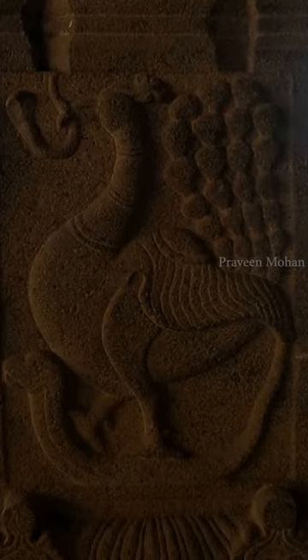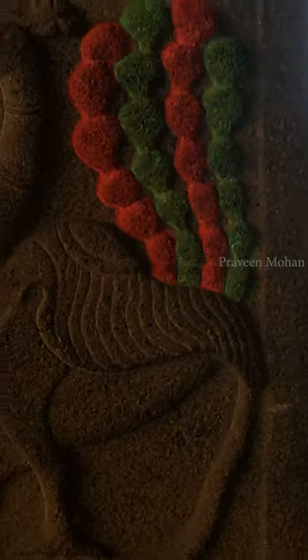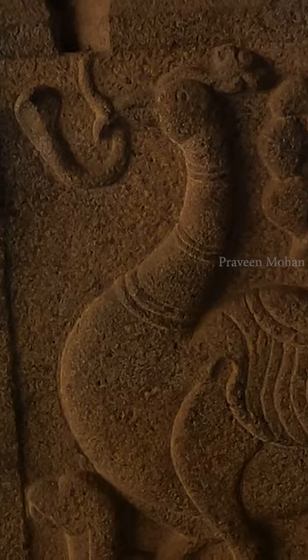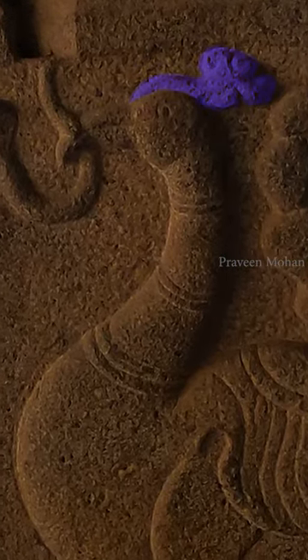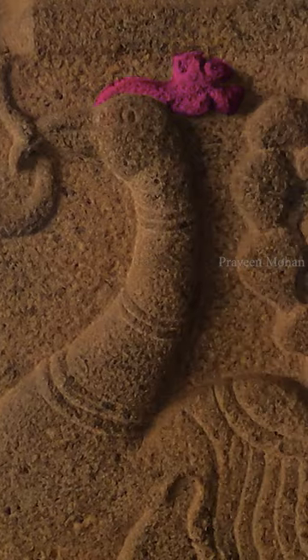But the peacock's actual tail feathers are shown at the top with a lot of details. You can even see the tiny feathers on its head, and this is called a crest. Recent studies show that this little thing is actually a very advanced sensor.